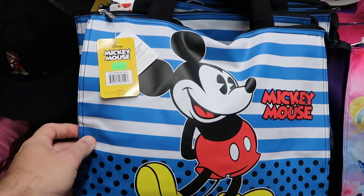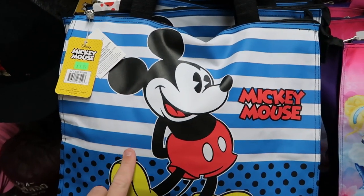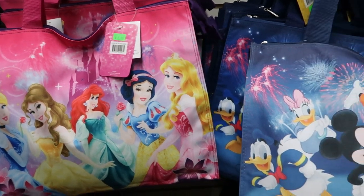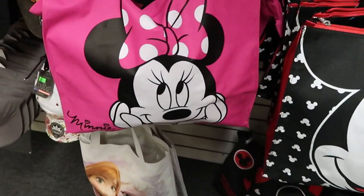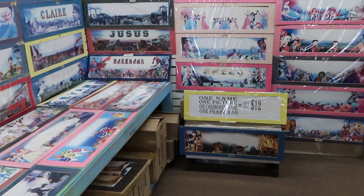They also have a bunch of tote bags here — these would be really good for the beach, they have a zipper. This Mickey Mouse one is $8.99 and they have some Disney princess ones for $8.99 as well. Then there's a classic one with a bunch of Disney characters — these are actually really, really nice.